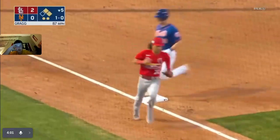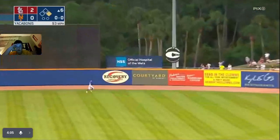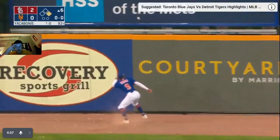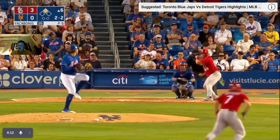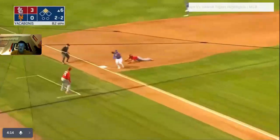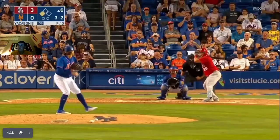Pitch — ground out to third. Runner at first base. One hop off the wall. Cardinals score — three-nothing. Runner takes off, throw down, not in time — he's safe at third. He stole the base.